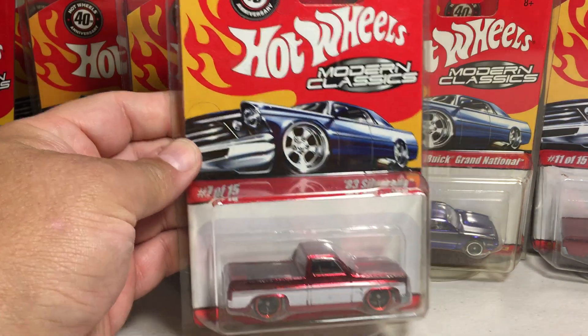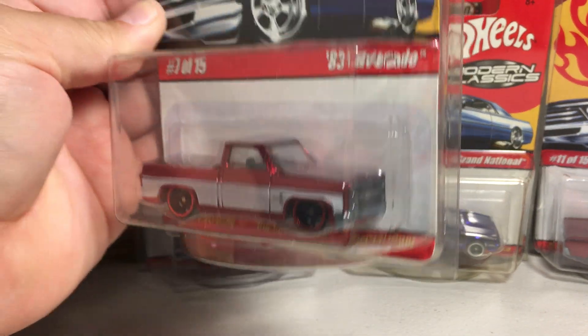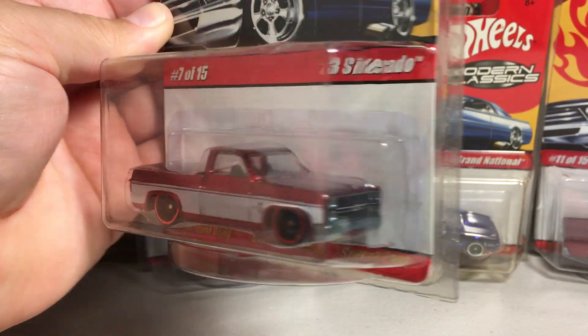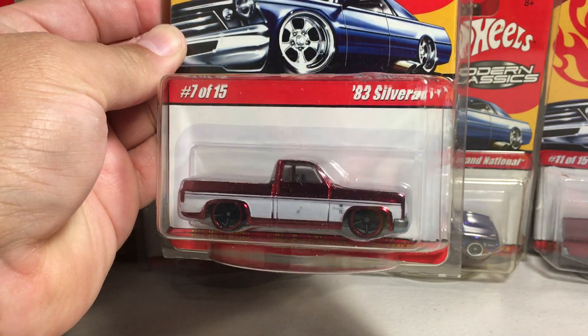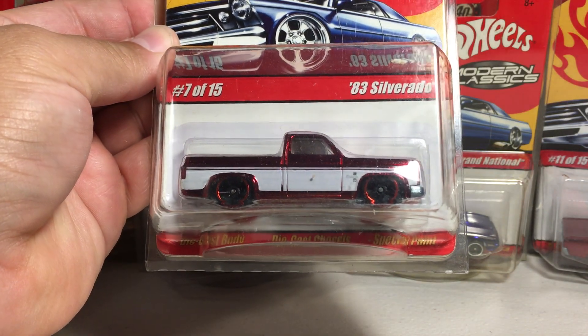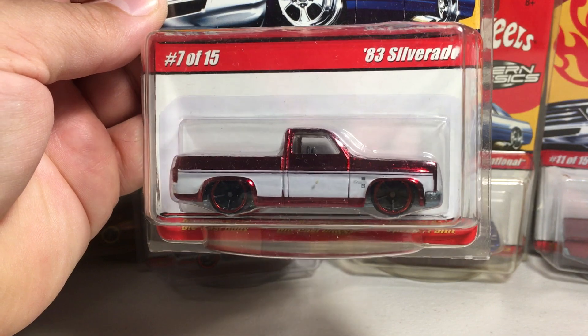Here's a favorite here — the 83 Chevy Silverado pickup. I believe this is the first time they ever used this casting, and it was in this set. It's a very popular casting. It's got a little mark on the door on that white paint, but besides that, pretty awesome.